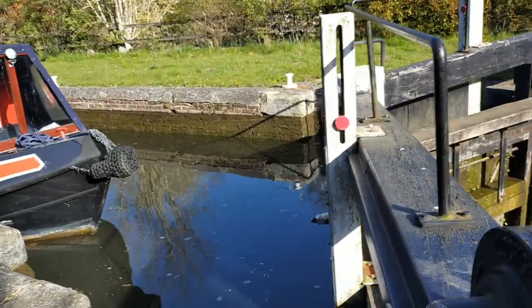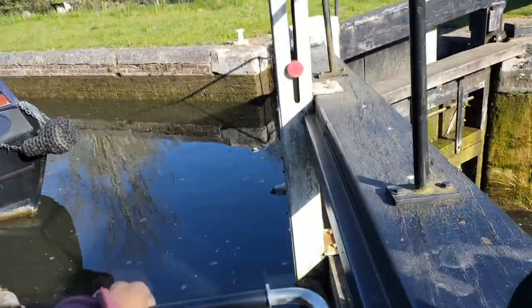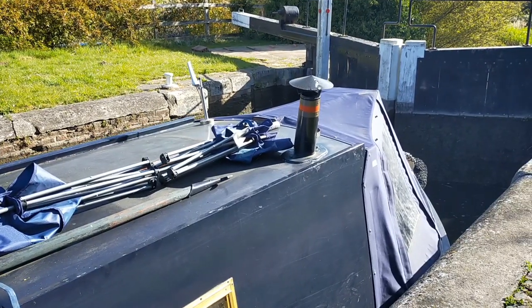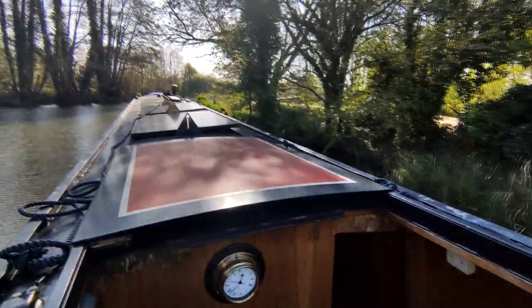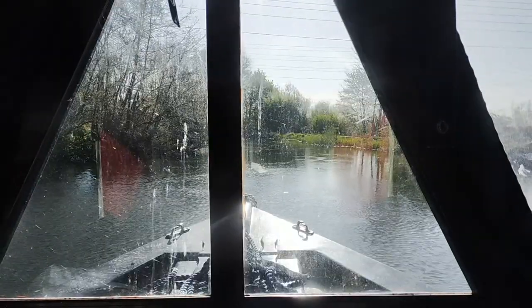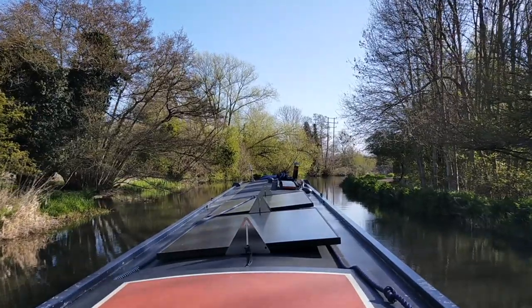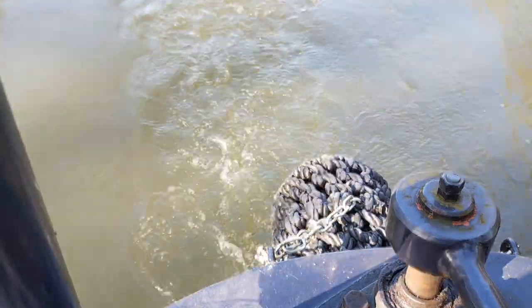We were going down in the lock, and going down is easier because the boat moves around less, especially in double locks — it's less ferocious with the gate paddles. Going upstream it's usually quite ferocious, but downstream is a complete breeze. As we came out of the lock we started making our way towards Fogney Island Nature Reserve, which is absolutely lovely — a very quiet, beautiful stretch of canal.